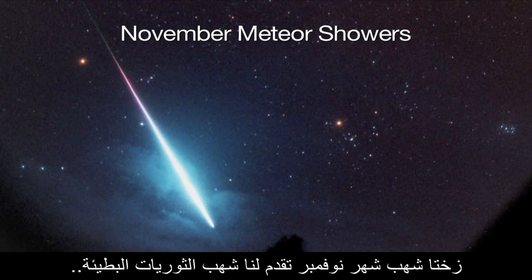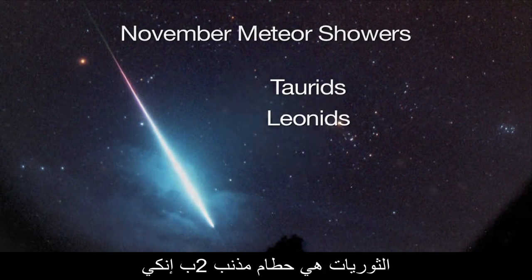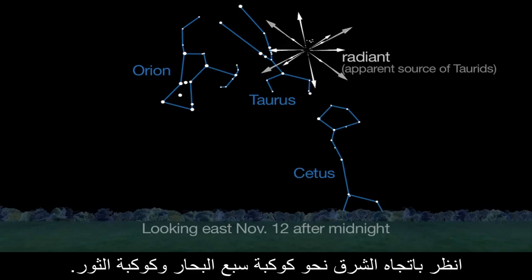November's twin meteor showers feature the slow Torids and the swift Leonids. The Torids are the debris of comet 2P-Anke, visible from mid-October into December. Look in the direction of Cetus and Taurus in the eastern sky.